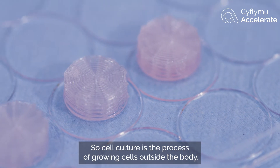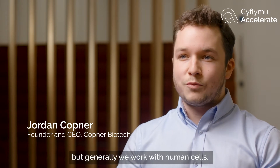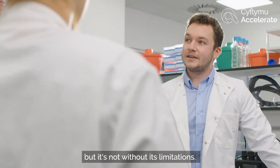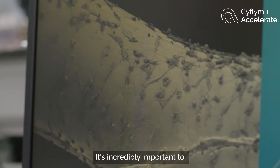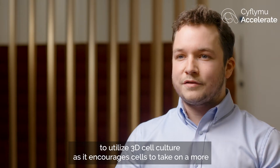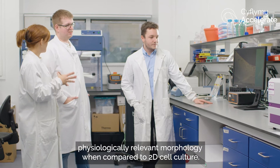Cell culture is the process of growing cells outside the body. This can be with mammalian cells or plant cells, but generally we work with human cells. Cell culture is generally done in a 2D environment, but it has its limitations. It's incredibly important to utilize 3D cell culture as it encourages cells to take on a more physiologically relevant morphology when compared to 2D cell culture.